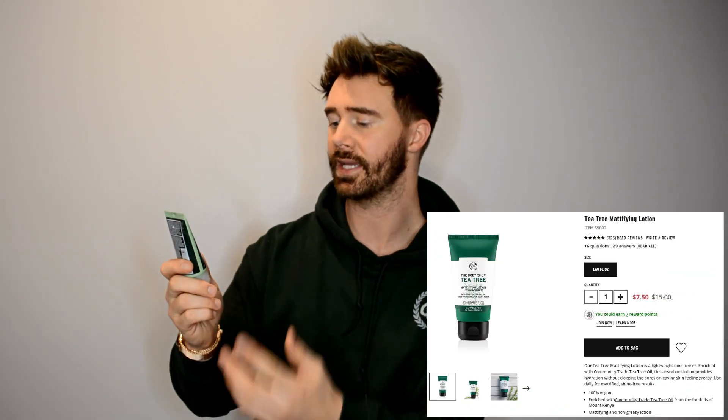Next empty is the Tea Tree Skin Clearing Lotion by The Body Shop. I love The Body Shop — all their tea tree products smell amazing and work pretty well. This is a lightweight hydration with shine control for clear-looking skin, infused with tamanu oil. It wasn't expensive so it didn't break the bank, but it's something I didn't really care for. I didn't notice a big difference. The Body Shop usually has pretty promising products but this just wasn't one of my favorites.